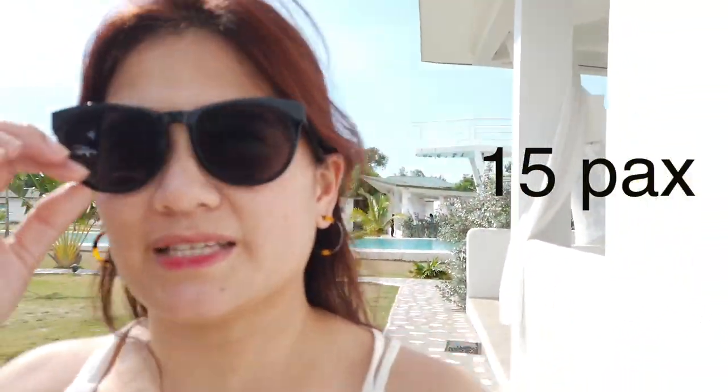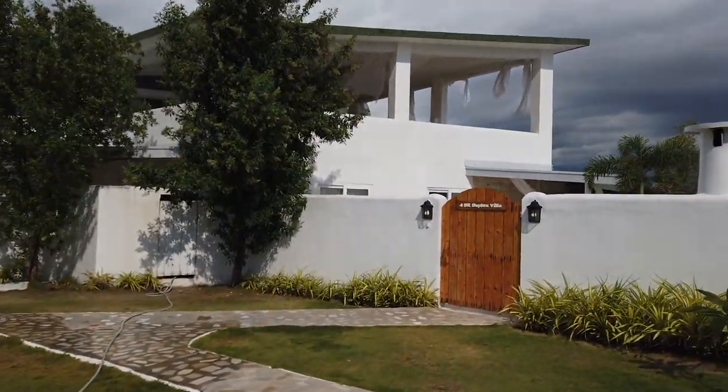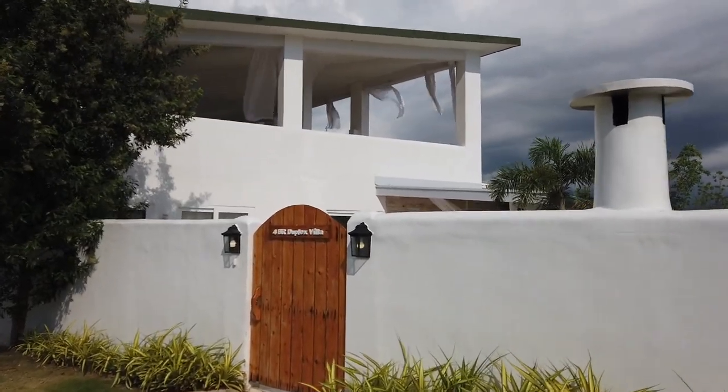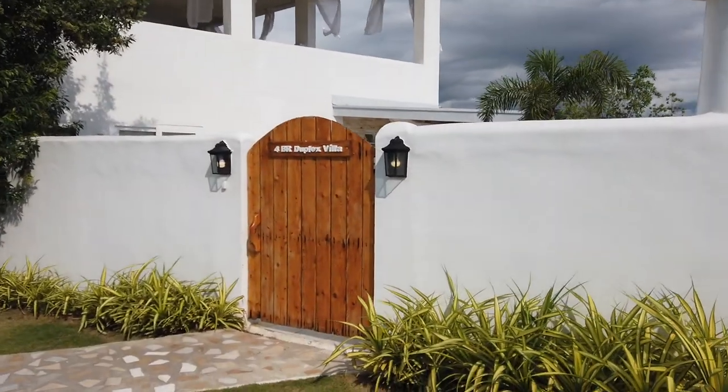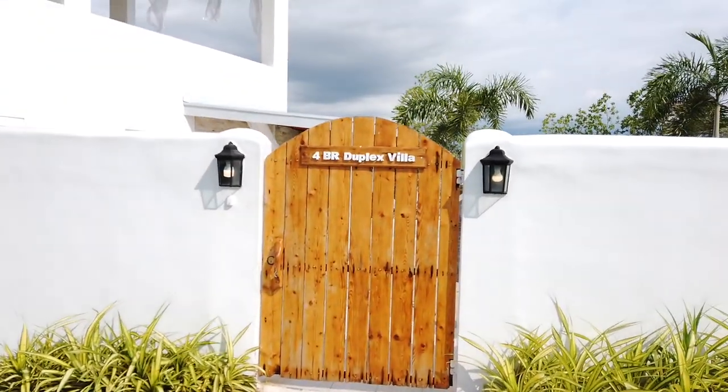Now we're going to our villa. The villa that we got is good for families — there's Mama and Papa, me and Carlo supposedly, then we have Nigel and Mikey, and Paolo and Kaan. So this is what we have: a four-bedroom duplex villa.